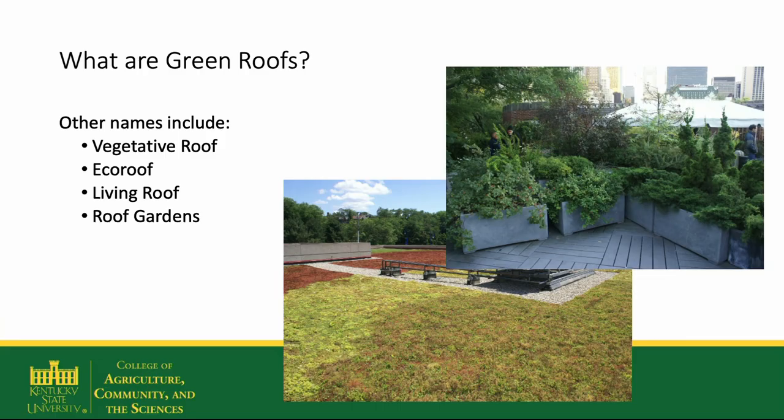Hi, I'm Dr. Leigh Whittinghill, Assistant Professor of Urban Agriculture at Kentucky State University. I'm going to be talking today about green roofs, historical and modern, and the many benefits that using green roofs can provide.